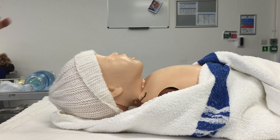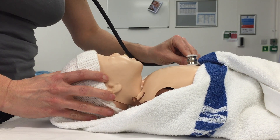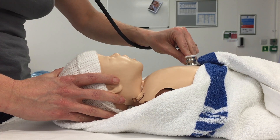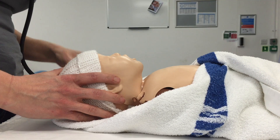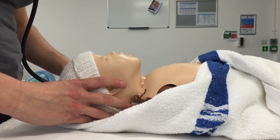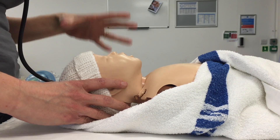With a paediatric stethoscope a centimetre below the left nipple, I'm going to listen to the apex beat of the baby and assess the baby. Is the baby making any respiratory effort at all? No, there's no respiratory effort. And the colour of the baby? It's pale. And the tone of the baby? It's floppy.